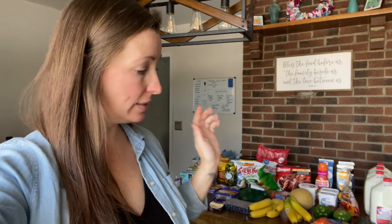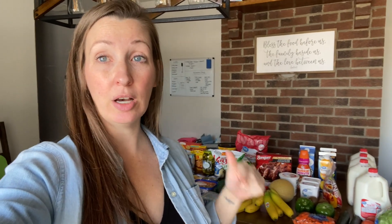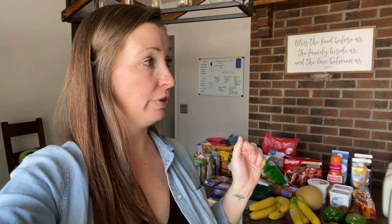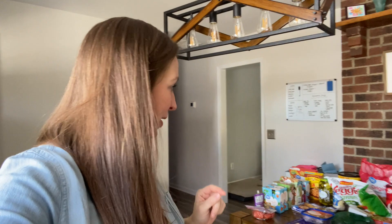I'll have the price on the screen at the end. This is what we need for the week for our meal plan — for breakfast and dinners. I didn't get anything for dessert. You can check out our meal plan linked down below. This is for our family of seven, almost family of eight. Anyway, here we go with our grocery haul for this coming week.